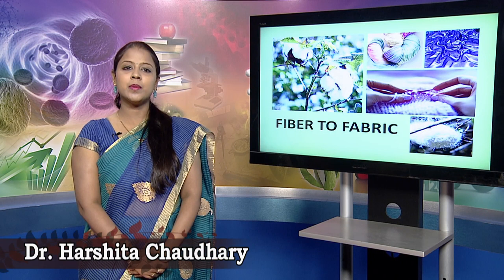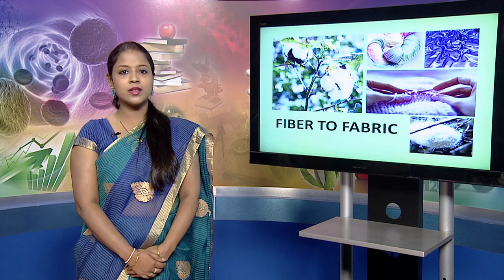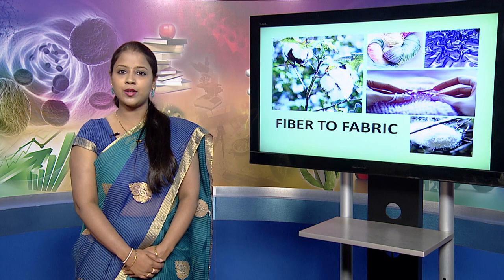Hello Learners, I am Harshita Chaudhary, home scientist, and today we will be talking about the journey of fiber to fabric. We will be discussing the properties of different fibers and fabrics and we will be assessing their utility for various kinds of end uses.